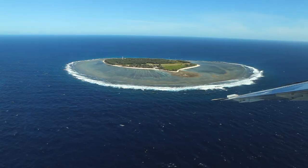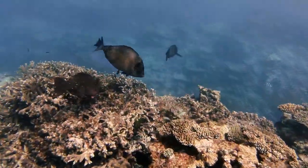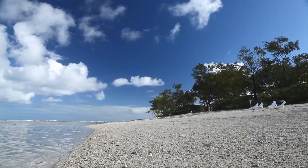Welcome to Lady Elliot Island, the most serene coral cay on the southern tip of the Great Barrier Reef. It's a place to unwind and explore gorgeous marine life, bird life, sunsets and landscapes.